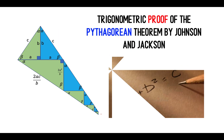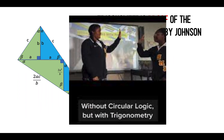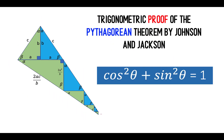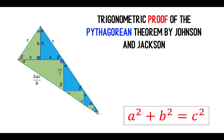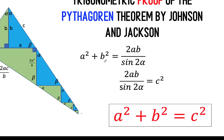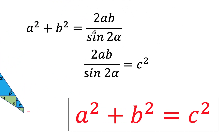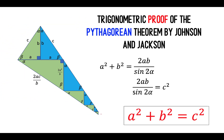Many mathematicians believe that using trigonometry to prove the Pythagorean theorem will create a circular proof, because trigonometric proof depends on the Pythagorean identity. But by a stroke of genius, Johnson and Jackson used the law of sines in order to prove a squared plus b squared equals c squared, by connecting a squared plus b squared to c squared using the quantity 2ab over sine 2 alpha, which they arrive at using the law of sines.